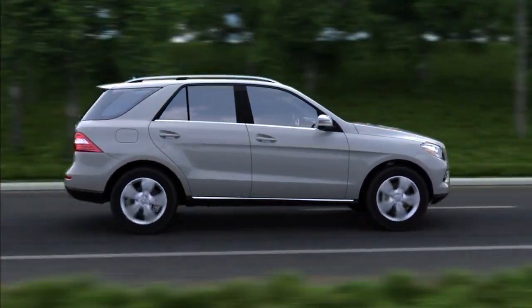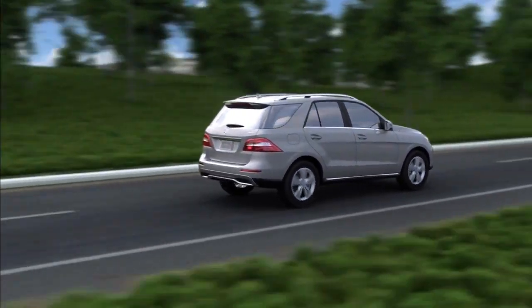Airmatic — relaxing, responsive, and always on the level.